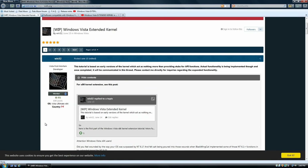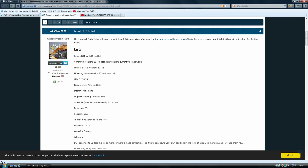But a user by the name of Win32 actually found a way to break this imaginary blockade and extended Windows Vista's kernel, which basically means that the operating system is tricked into thinking it's running a later version of NT when in reality it's still running version 6.0 on Windows Vista. That basically means we can run modern versions of software on Windows Vista in 2020.